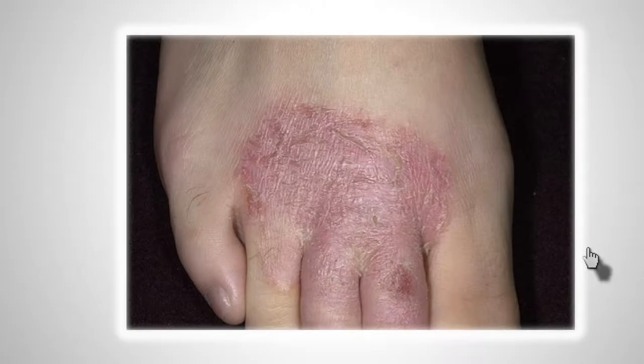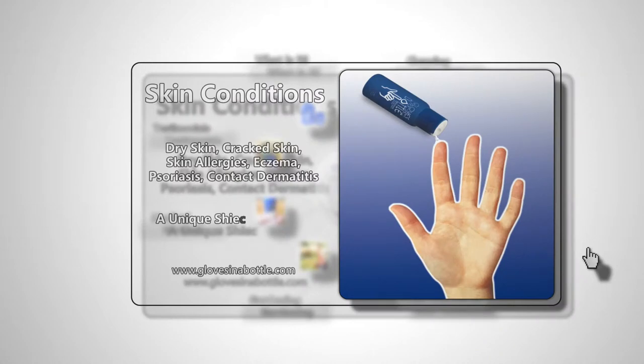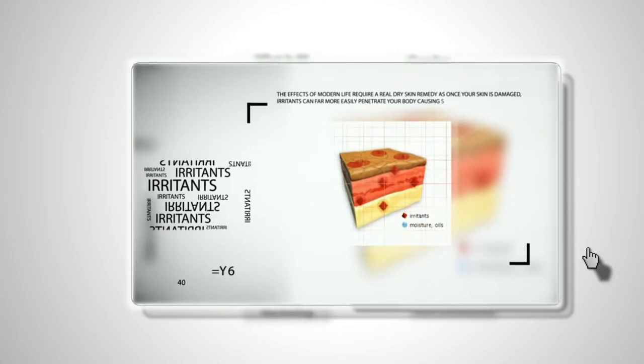Dry skin, cracked skin, red skin, itchy skin. Skin allergies, eczema, psoriasis and contact dermatitis. Gloves in a Bottle is a unique shielding lotion and dry skin care treatment that keeps the good stuff in and the bad stuff out.